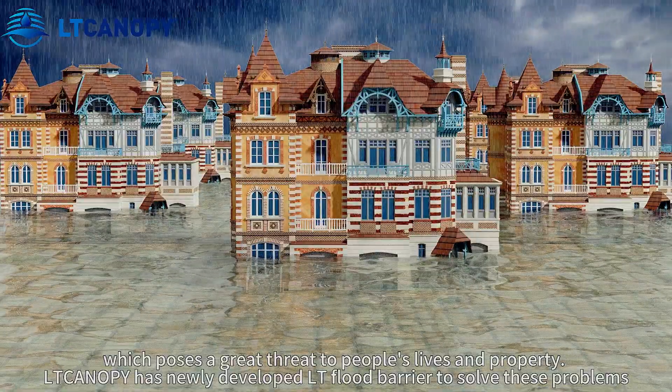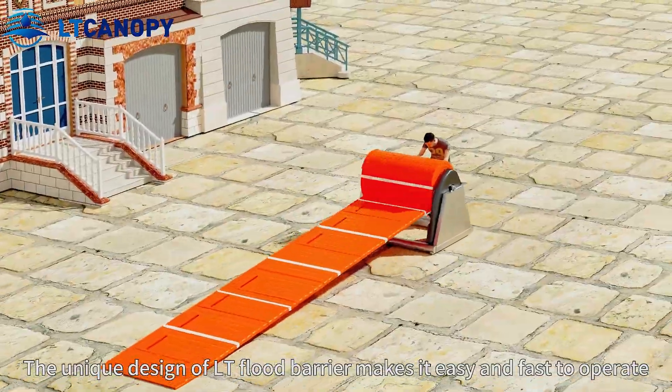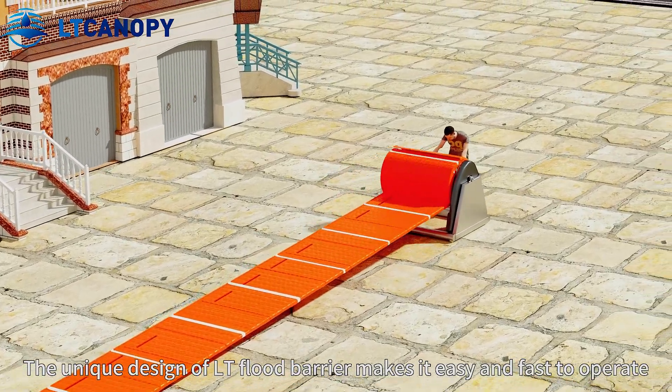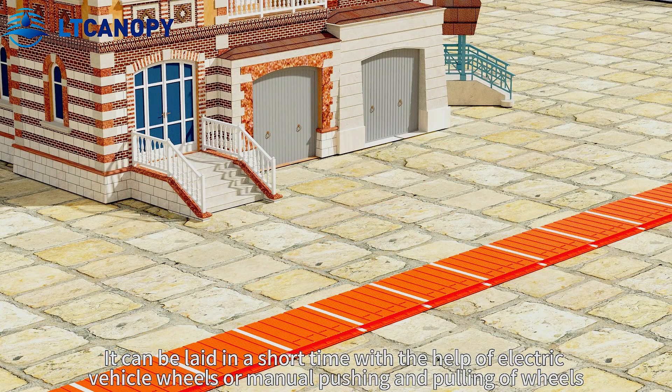Slatkanaki has newly developed the LT flood barrier to solve these problems. The unique design of the LT flood barrier makes it easy and fast to operate. It can be deployed in a short time with the help of electric vehicle wheels or manual pushing and pulling of wheels.